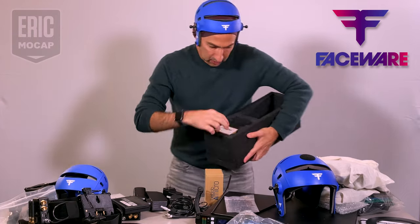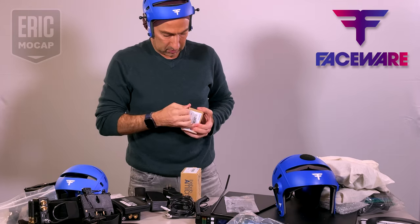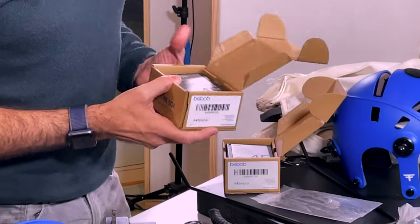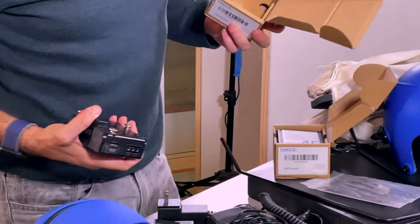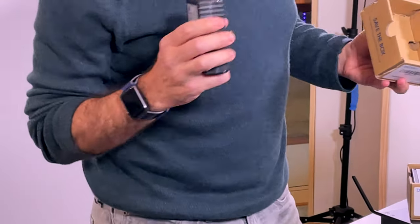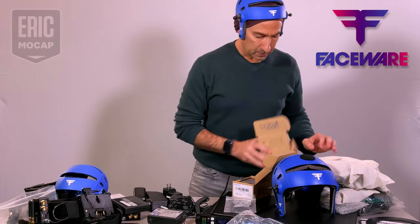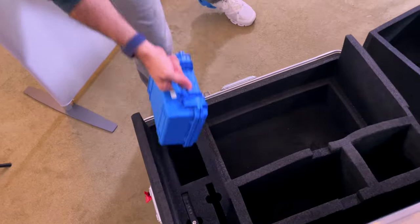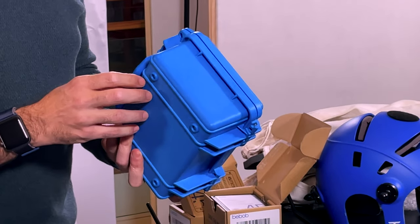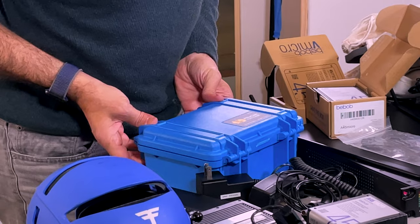A couple of boxed items — batteries, lithium ion batteries. Because a bat belt wouldn't be complete without weighing it down with some batteries. These are not as bad as I thought; it's smaller than the box it came in. It'll be interesting to see how these fasten onto the belt without weighing me down as an actor. We've also got a tiny little Pelican box — I love Pelican boxes; I have a thing for them in all different sizes.